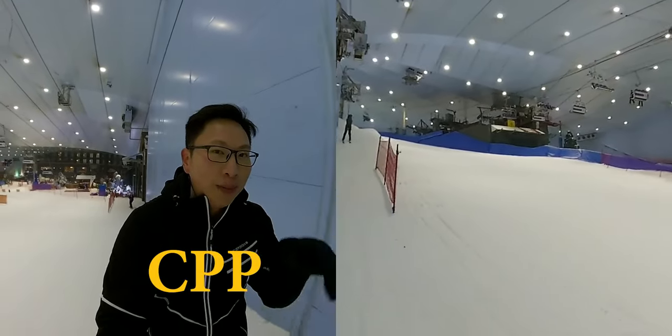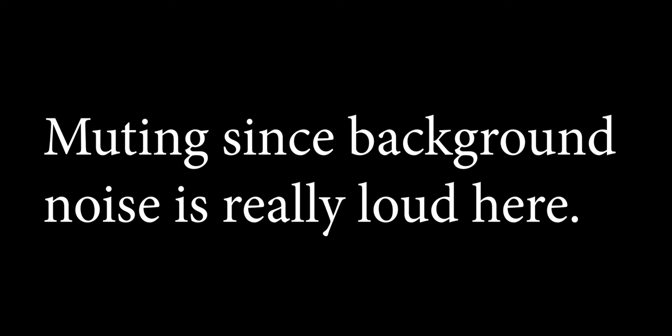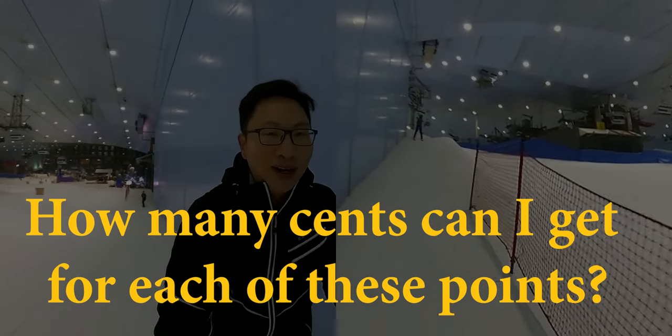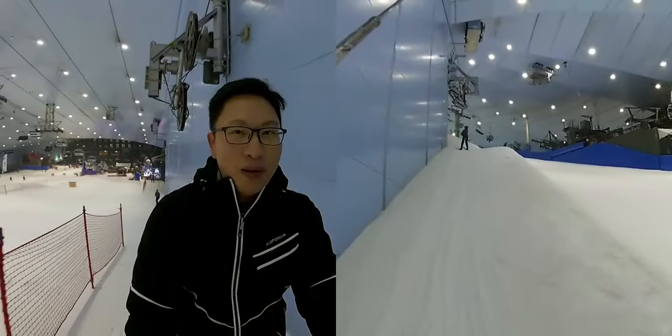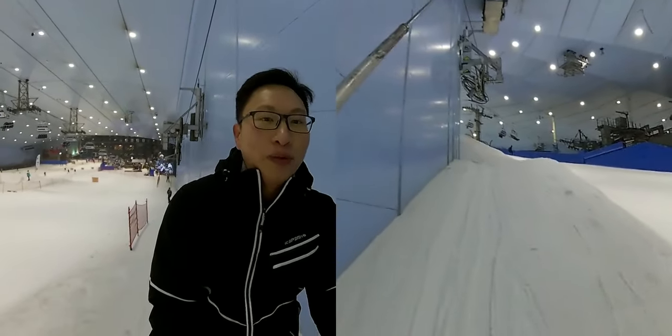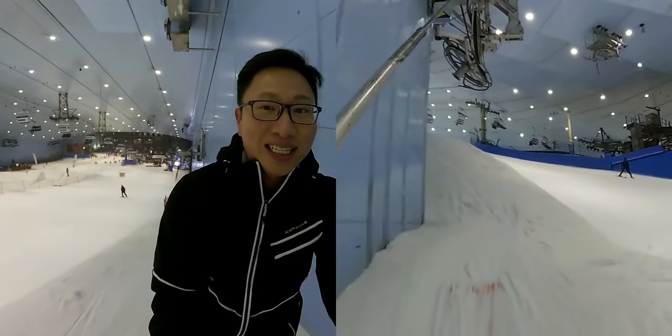Oftentimes I use the abbreviation CPP, but the idea is how much value you're actually getting. A lot of people associate it with the number of points rather than the value of the points. A good example is Chase points because I think for a lot of people it's the easiest to understand.